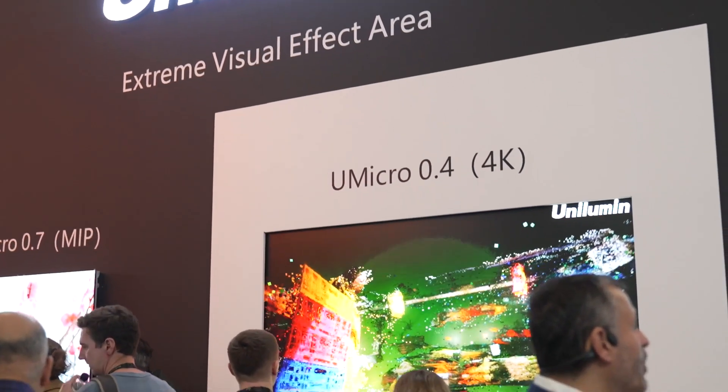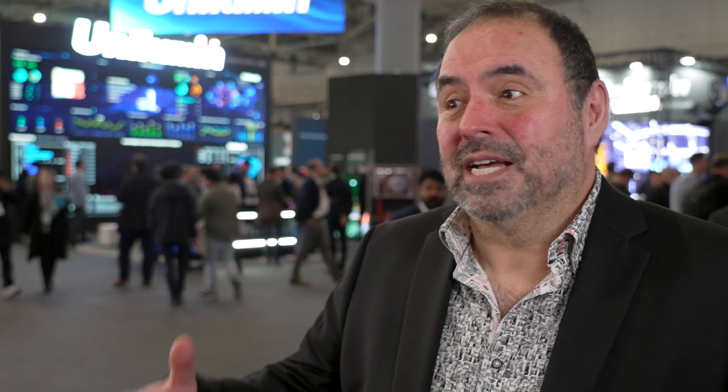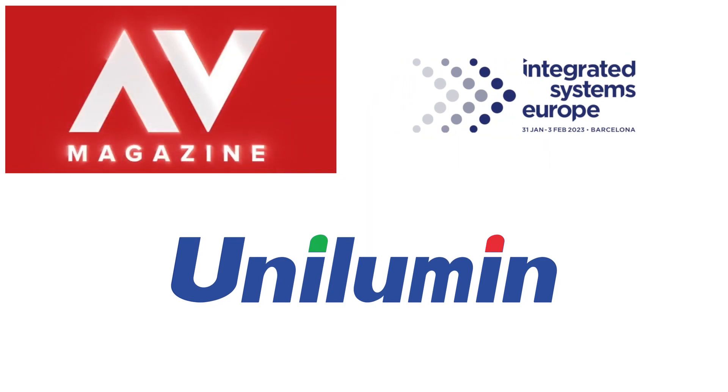Our integrated AV solutions at Unilumen mean that everything will be simpler for everybody to use. As you'll see, the product we have, as it gets integrated with virtual reality, cameras, positioning, sensors, and content — everything working together to create one special installation — is where it's going. That's the future.